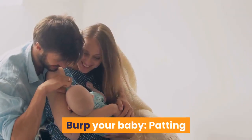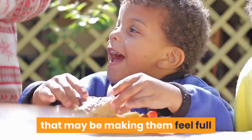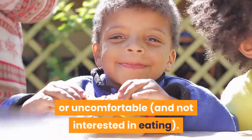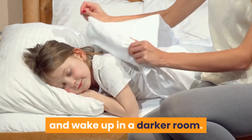Burp your baby. Patting and rubbing your baby's back can help to wake them up. Burping also removes any air trapped in your child's stomach that may be making them feel full or uncomfortable and not interested in eating. Dim the lights. A baby's eyes are sensitive to bright light, and little ones may be more likely to open their eyes and wake up in a darker room.